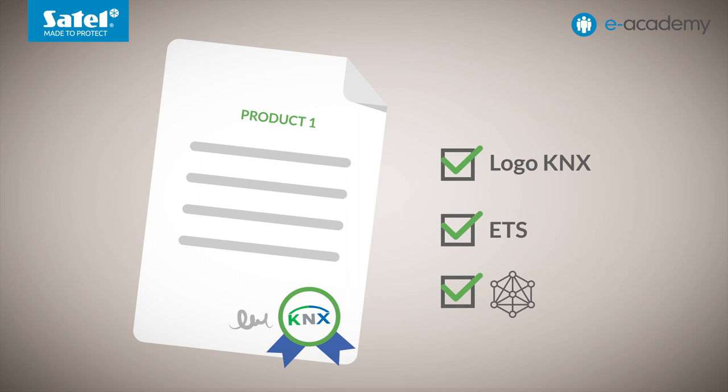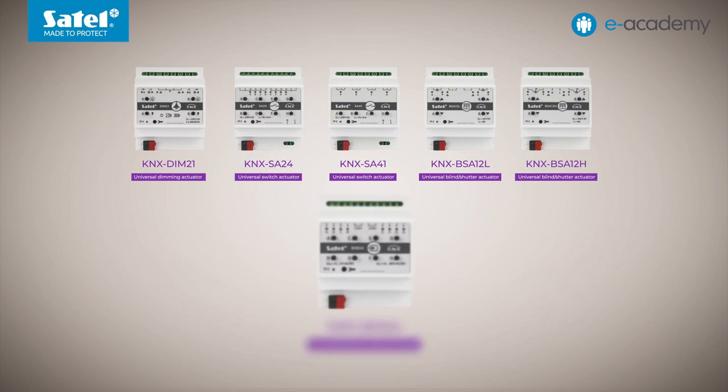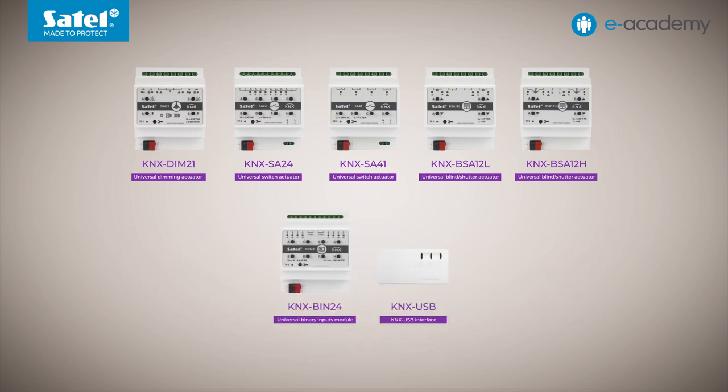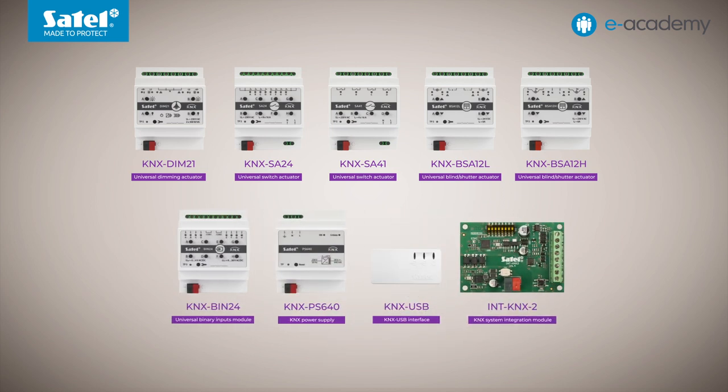It's time to say which KNX modules are available in Satel's product range. We currently have eight devices that can work with the KNX system. This group includes actuators, a binary input module, and an interface for programming the system which is also an event recorder. A KNX bus power supply is also available. In addition, a module enabling the integration of alarm systems based on the Integra and Integra Plus control panels with the KNX system is also available.